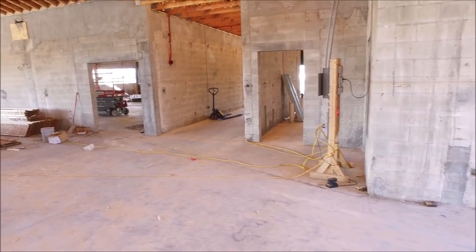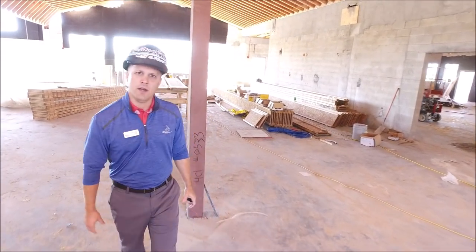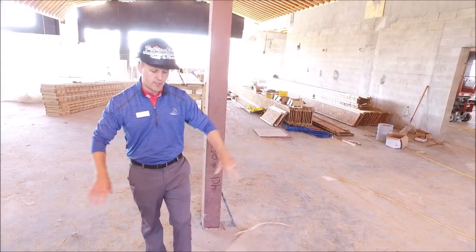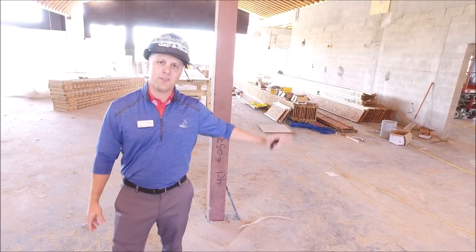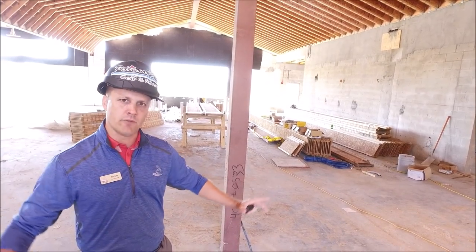As we walk further through the lobby, we'll have the reception hostess desk located right here. There will be a nice featured wall behind us and it will give a nice feature throughout.